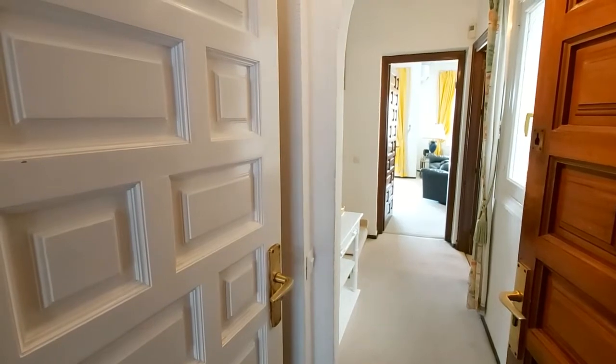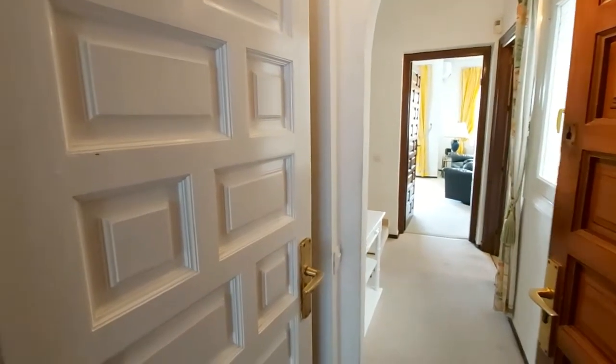Today we're going to have a look around this two-bedroom, two-bathroom, split-level, duplex apartment.